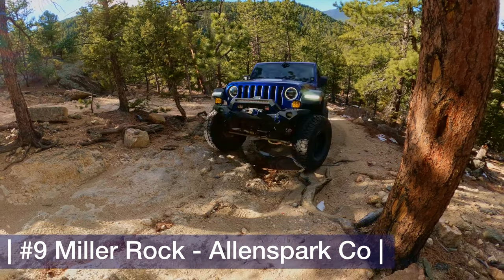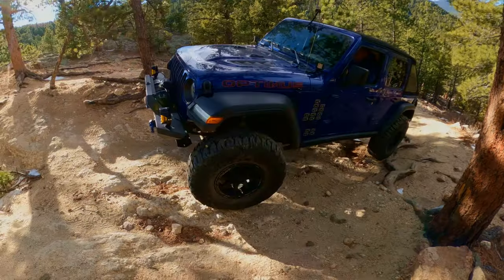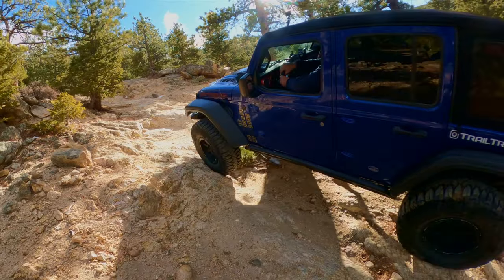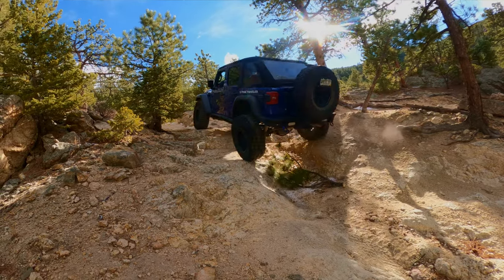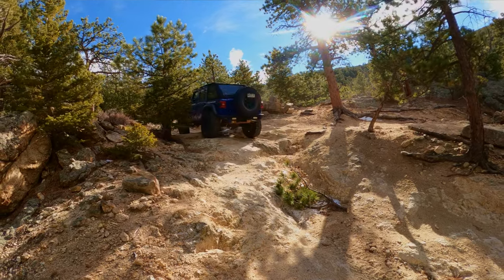One trail that wasn't going to be on this list because we hadn't even done it is Miller Rock — we just did this trail at the end of December. This was so much fun; I wish I had known about it before. I'd never heard it mentioned on Facebook or in the groups, and yet it's a fantastic trail.